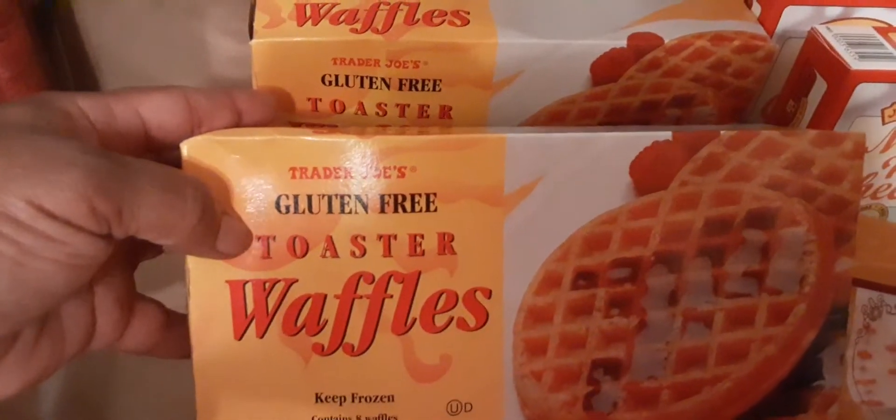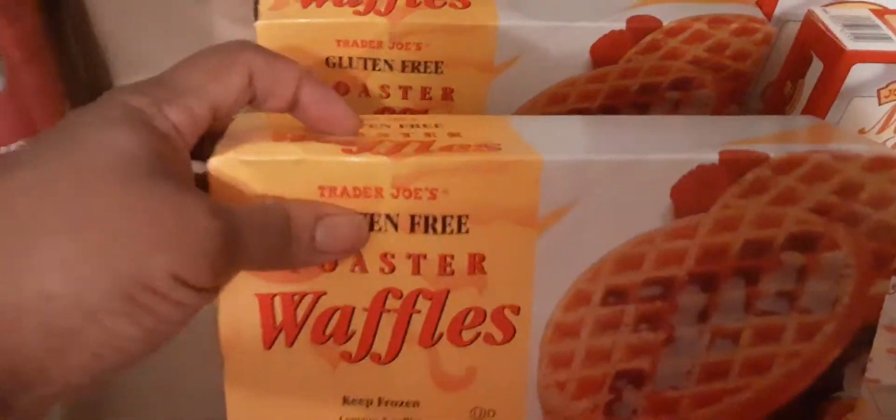We got the gluten-free Trader Joe's toaster waffles — these are so good, guys. I got two boxes of those. And my son loves gnocchi. This one has tomato sauce and mozzarella cheese.